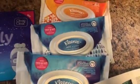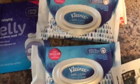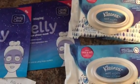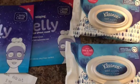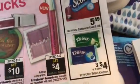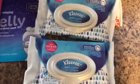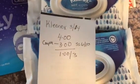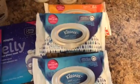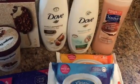Then I did the Kleenex wipes. I got three of them — they are three for $4 this week at CVS. There's the ad: three for $4. I used three $1 off one coupons from the Smart Source insert, so it ended up being three for a dollar, or about 33 cents each.